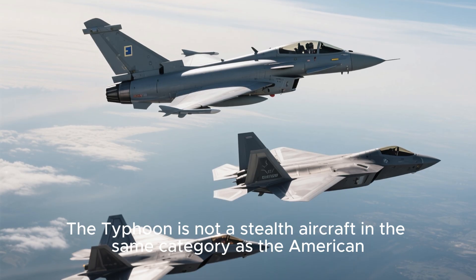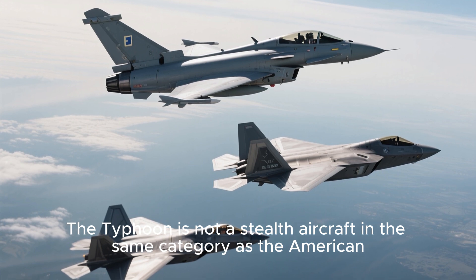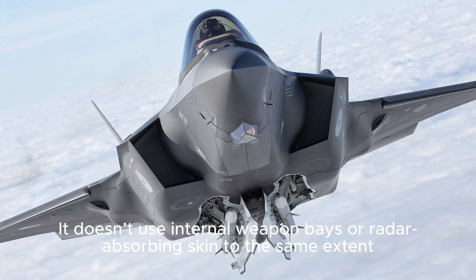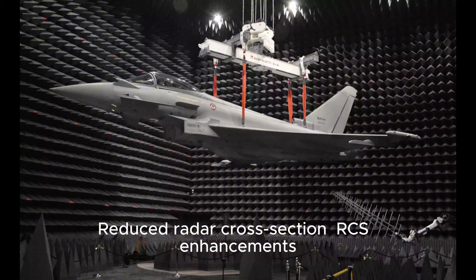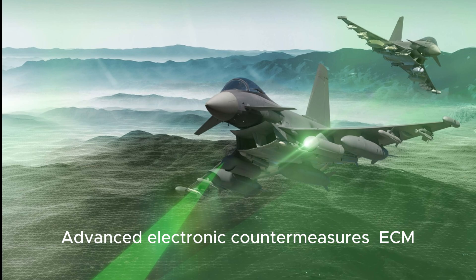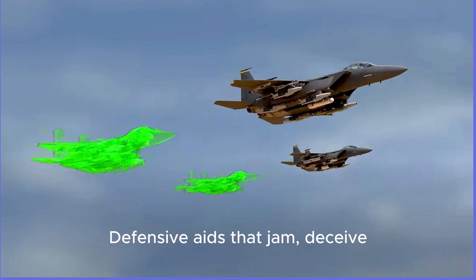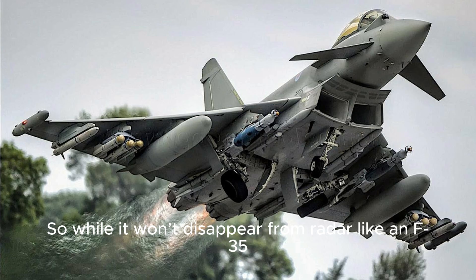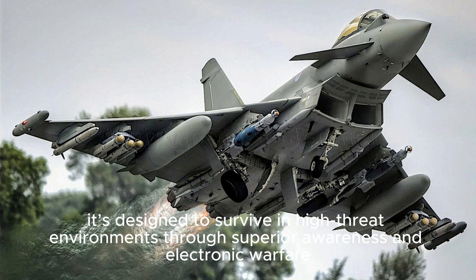But what about stealth? The Typhoon is not a stealth aircraft in the same category as the American F-35 or F-22 Raptor. It doesn't use internal weapon bays or radar-absorbing skin to the same extent. However, Tranche-4 includes reduced radar cross-section enhancements, optimized external stores management for lower radar visibility, and advanced electronic countermeasures — defensive aids that jam, deceive, or blind enemy sensors.